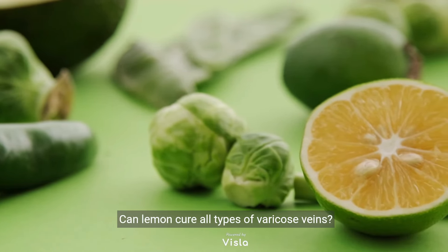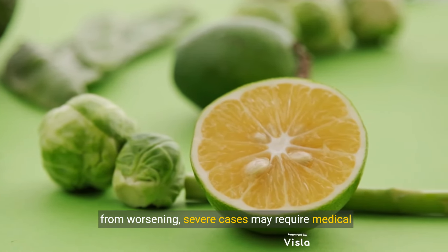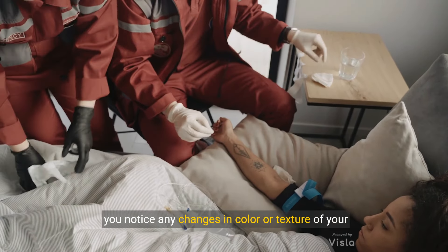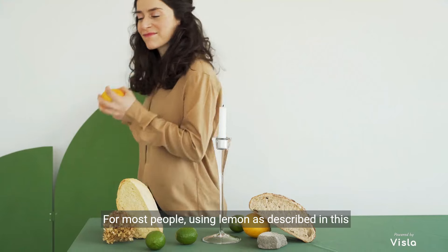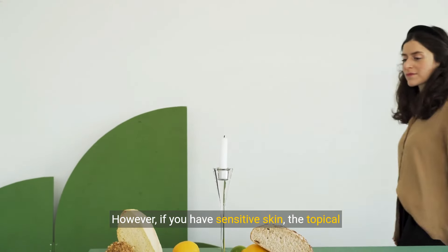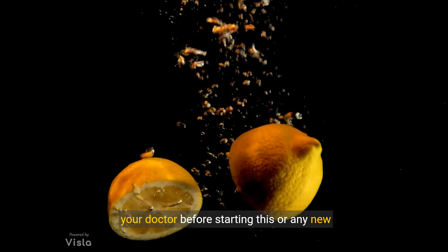Can lemon cure all types of varicose veins? The answer is no, and it's important to understand this. While lemon can be very effective for mild to moderate varicose veins and can help prevent them from worsening, severe cases may require medical intervention. If you have large, painful varicose veins, or notice any changes in color or texture of the skin around the veins, it's important to consult with a healthcare professional. For most people, using lemon as described is safe and well-tolerated, but if you have sensitive skin, the topical application might cause irritation. If you have citrus allergies or are taking certain medications, check with your doctor before starting any new treatment regimen.